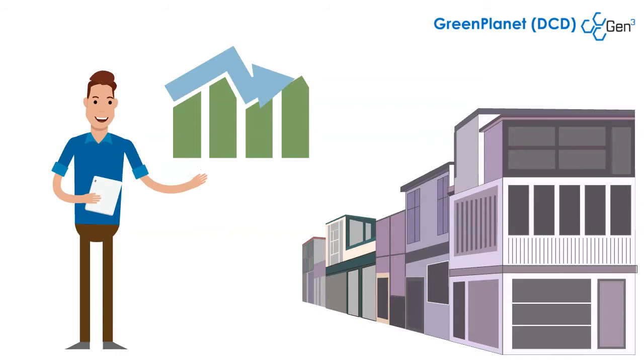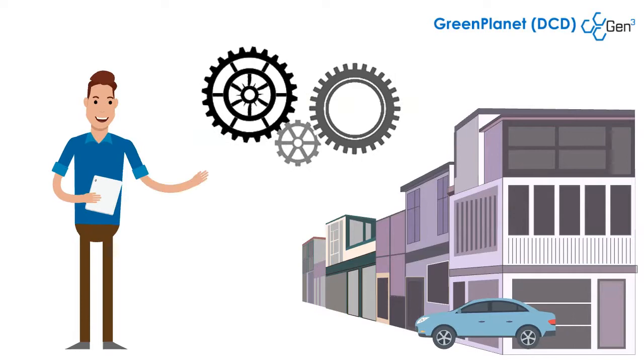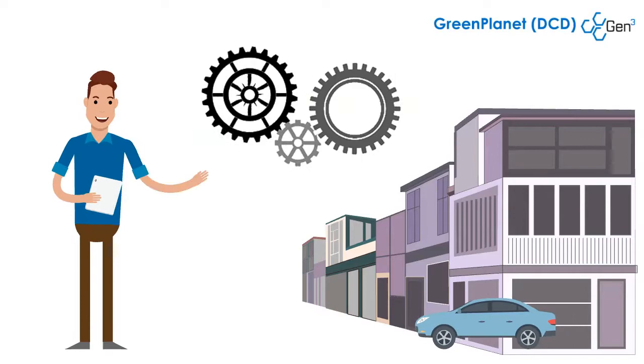We achieve this by making your air conditioning system more efficient. This is done by getting your system to work on demand, using sophisticated software and hardware we developed. Think of it as driving your air conditioning system on multiple gears, instead of driving only on the first gear.